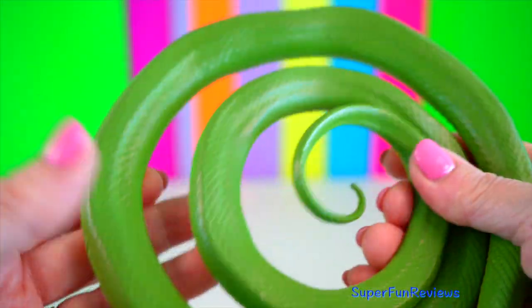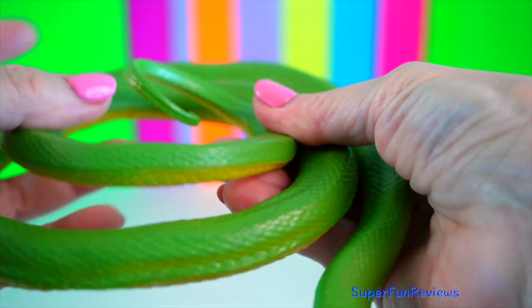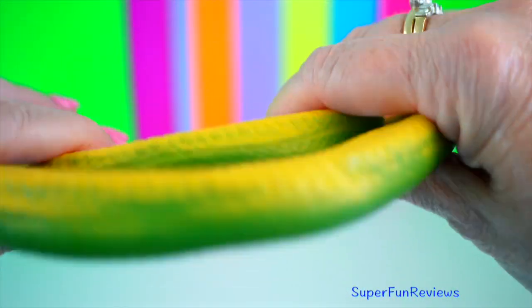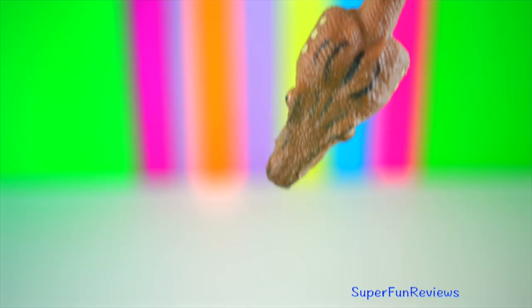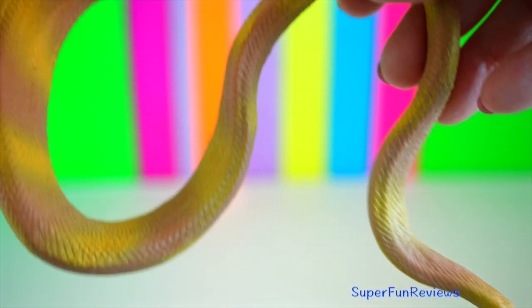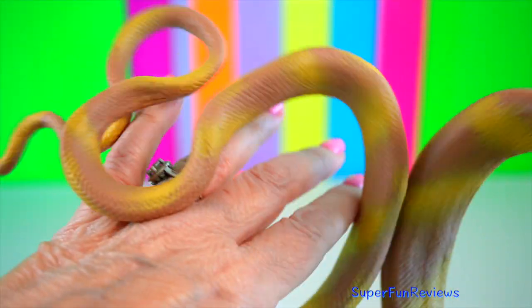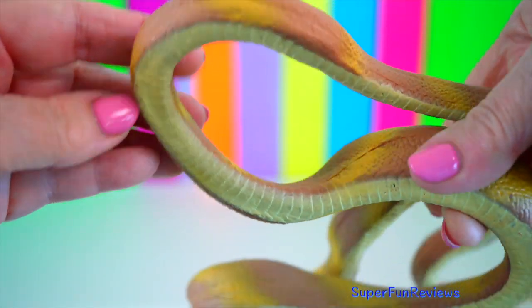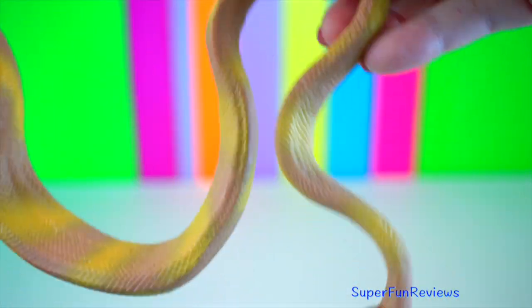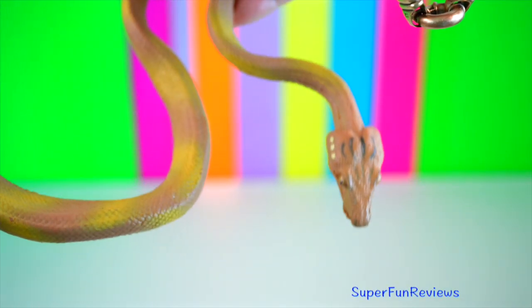Rough green snake. They are very slender and graceful, with beautiful solid green backs and yellow or white bellies. Amazon tree boa. Like all boas, it is non-venomous. It is found in South America. They grow between 1.5 and 2 metres in length, and come in lots of different colours and patterns.